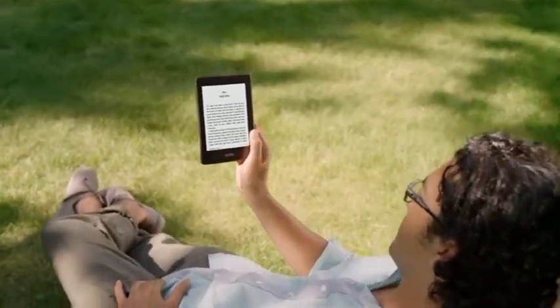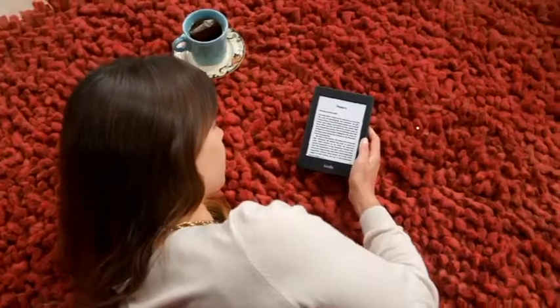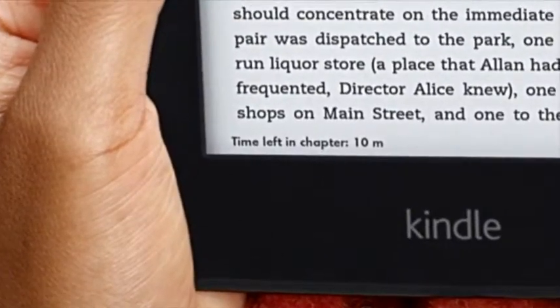Kindle Paperwhite makes it easy to find the reading style that's right for you, with adjustable font sizes and styles. And with Time to Read, you'll always know how long you have left in your chapter or book.